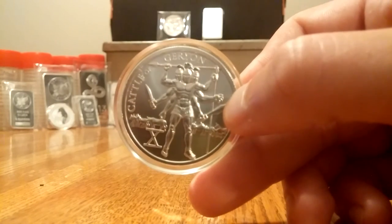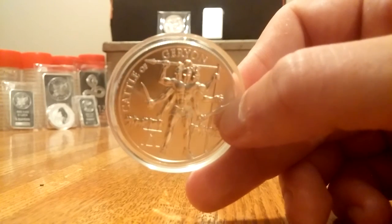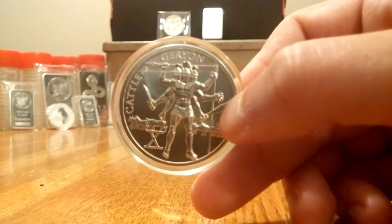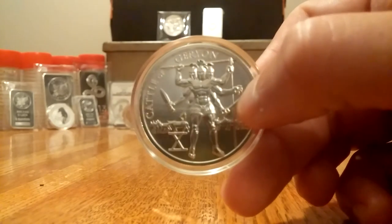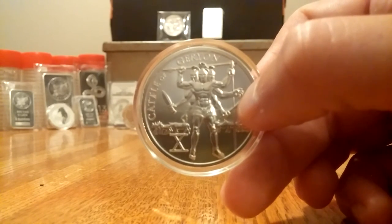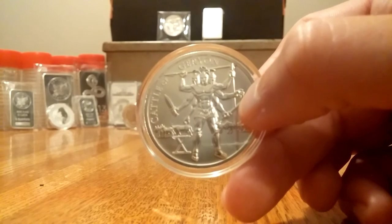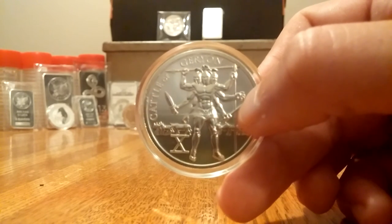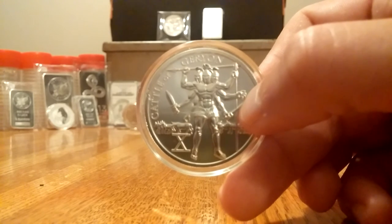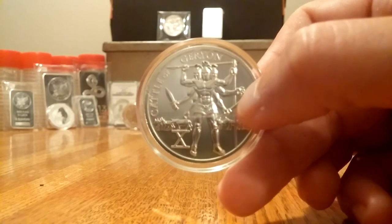So if stuff like this comes out in the future and I know about it, I'm going to do my best to let you know and give you a heads up on different series so that you can be a part of this. Really cool stuff that are one of a kind or low runs — stuff like Barely Living and different artists like that. You have to get in on the ground level, and I'm going to start trying to let you know about more stuff like that through my channel.